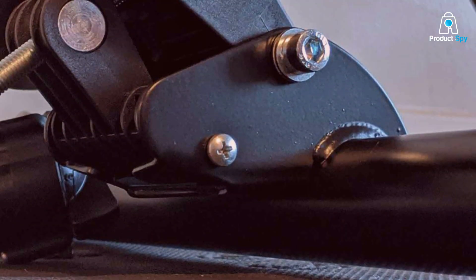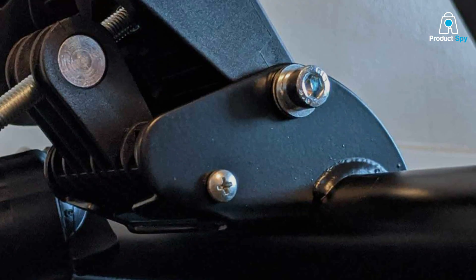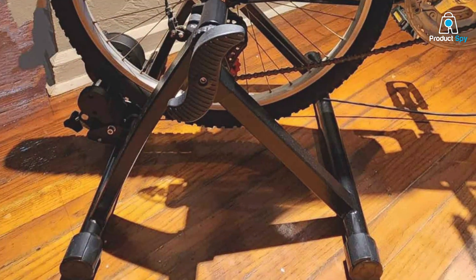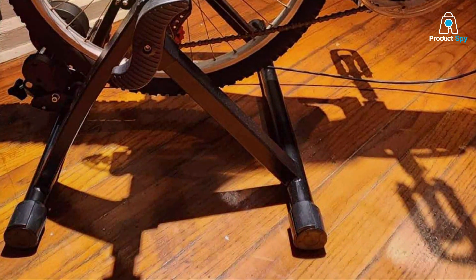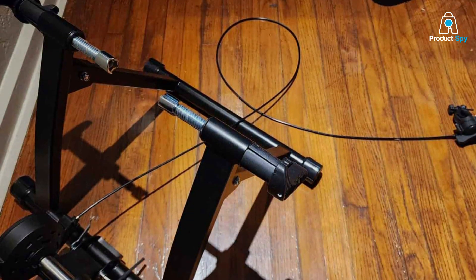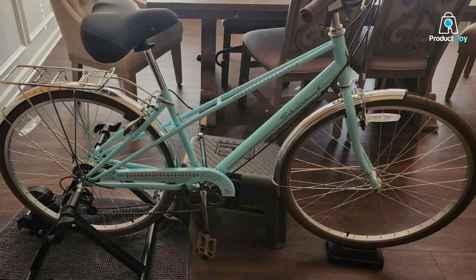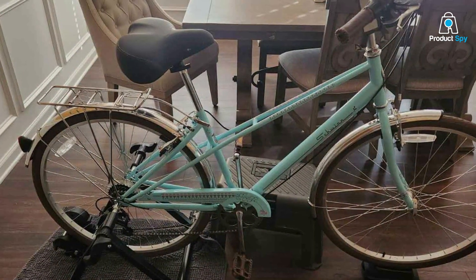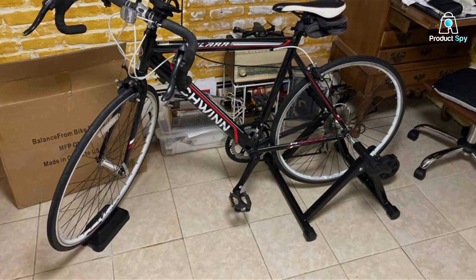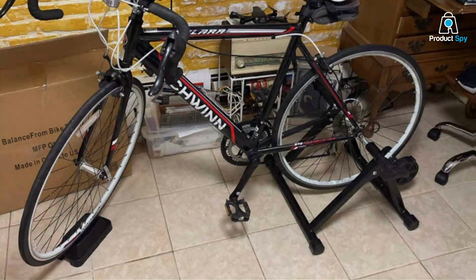Setting up the Balance From Bike Trainer Stand is as straightforward as it gets. The manufacturer has simplified the assembly process to the point where getting started takes mere minutes, eliminating any potential frustration. Combined with its wide compatibility with various bike sizes, this makes it an excellent choice for families or households with multiple cyclists. The adjustable resistance settings allow users to customize their workout intensity, making it a versatile tool for fitness, with affordability, efficiency, and user-friendliness that exceeds expectations.